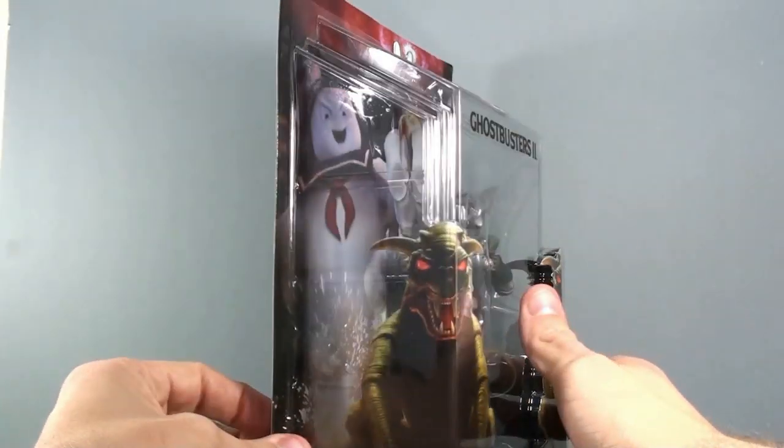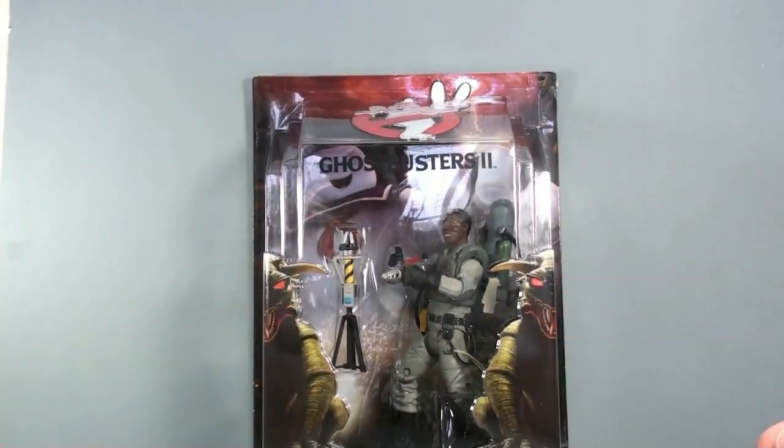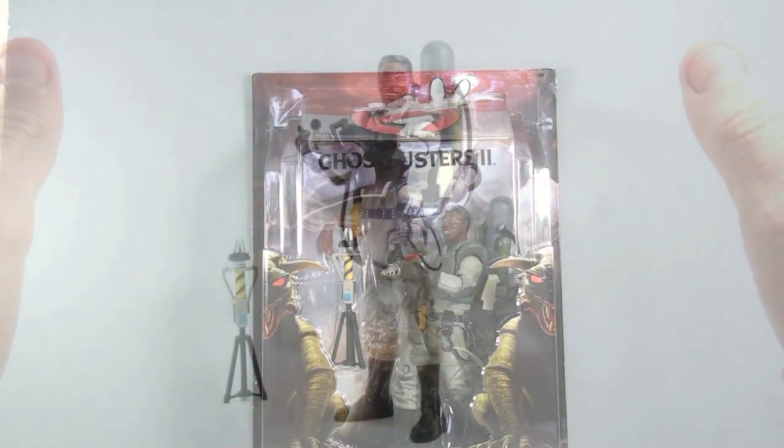Gorgeous looking packaging on here. I do like the big giant Ghostbusters 2 logo, and you can see that most of the other packaging is very much the same with the terror dogs on the side. But let's get the guy open and see how cool he actually is.